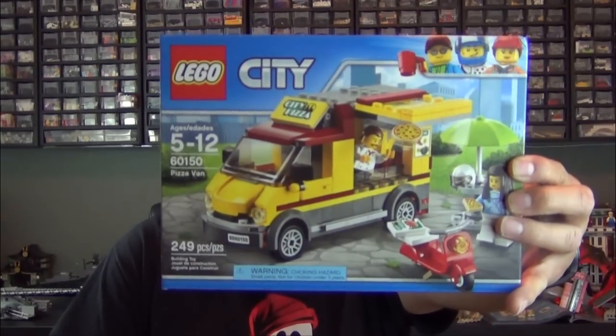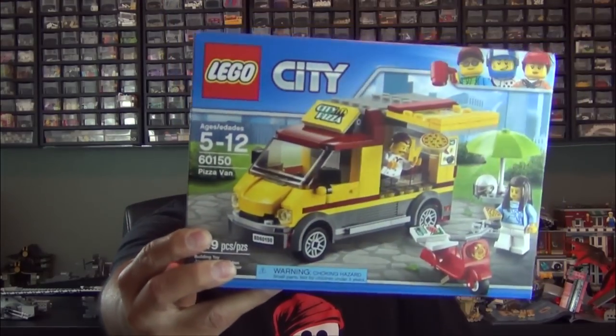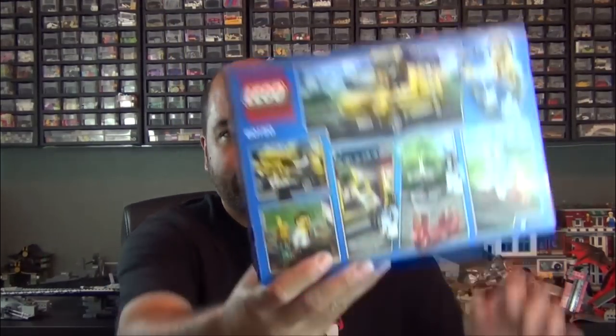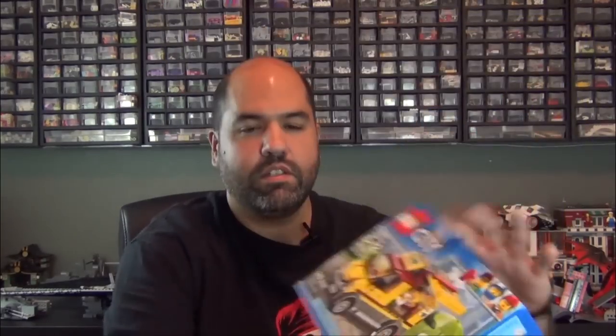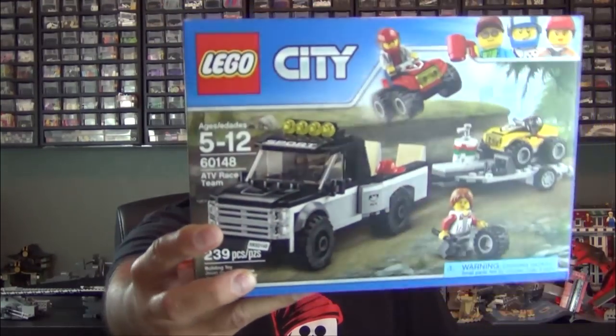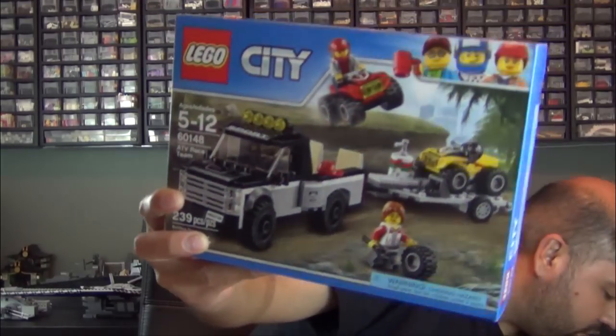First up, this is pretty cool — LEGO City Pizza Van. The LEGO City stuff is popular with the kids, they love LEGO City. This one's got some cool pizza stuff so I was excited to grab that one. We also have the LEGO City ATV Race Team — once again the LEGO City theme is very popular with the kids.